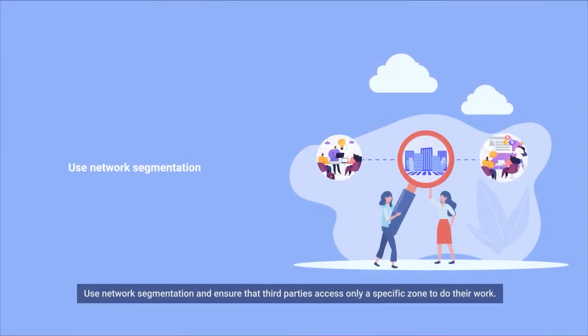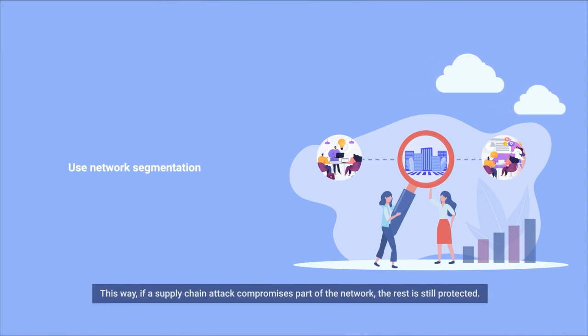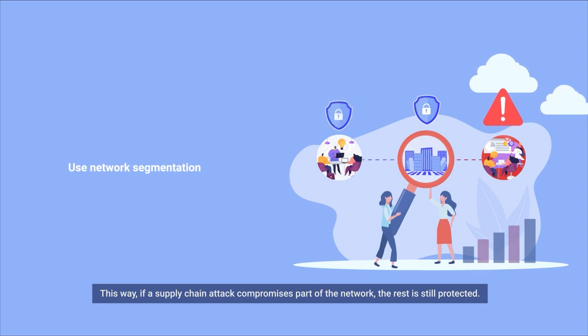Use network segmentation and ensure that third parties access only a specific zone to do their work. This way, if a supply chain attack compromises part of the network, the rest is still protected.